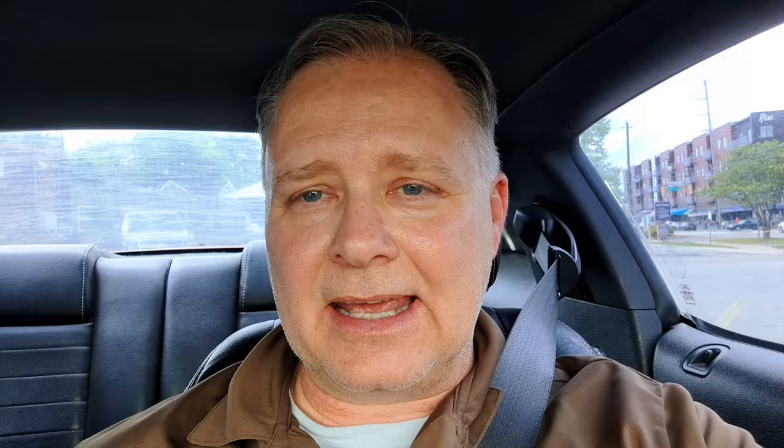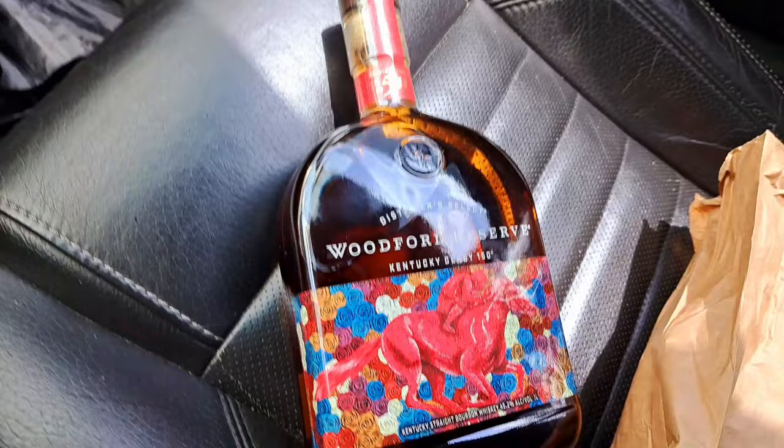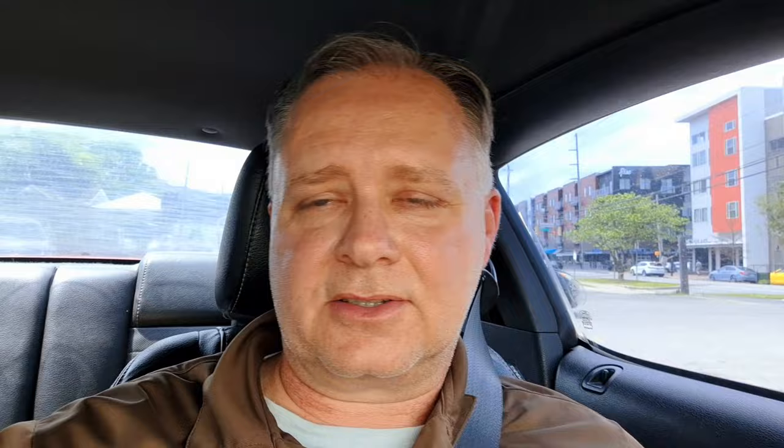So I went in — they didn't really have anything in the closeout section that I wanted. They did have the Traveler, which I've passed on before, and I've passed on it again. I may eventually try it, but I'm in no hurry. I did notice behind the counter — wasn't able to film it — that they had the new Kentucky Derby Woodford Reserve bottle, and that's what I picked up. I'm not much of a collector, but I do have one from previous years, so I figured why not? They seem to sell out pretty fast. That's my little adventure to the ABC store today. If you haven't subscribed, don't forget to subscribe and hit that like button. We'll see you on the next Tillers Bourbon Challenge. Have a great day!